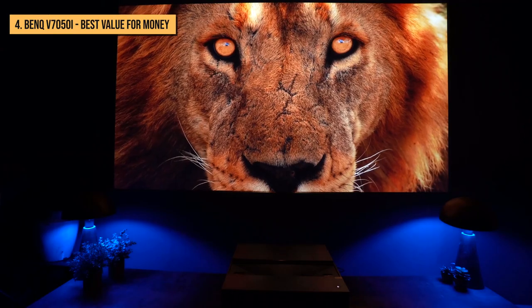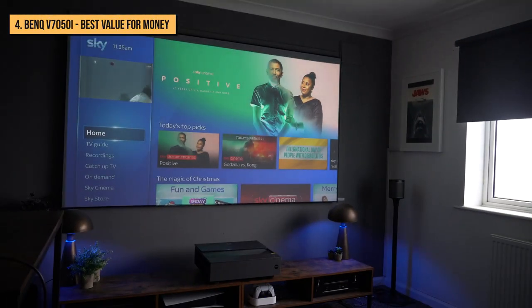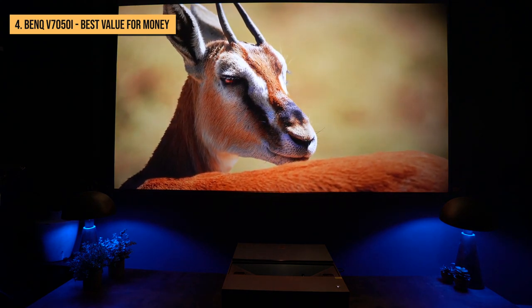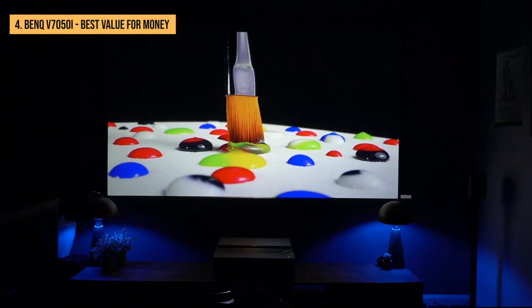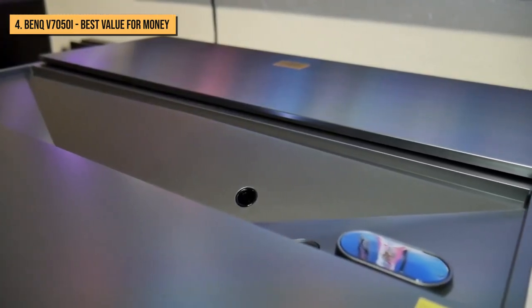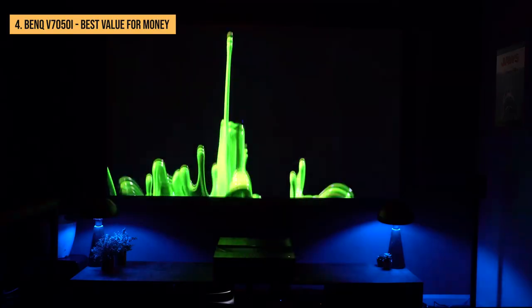As far as HD and 4K SDR performance go, the V7050i exceeded expectations. This projector comes pre-calibrated from BenQ, so out of the box they have put their best foot forward. Its HDR performance is noticeably better than many DLP projectors. Overall, this is a beautifully designed projector that delivers amazing picture and sound quality, which is why we highly recommend it if you're in the market for a laser TV.